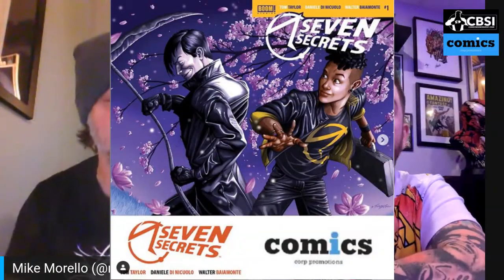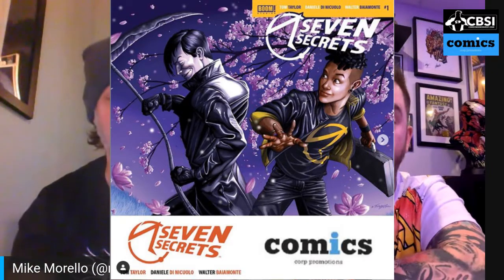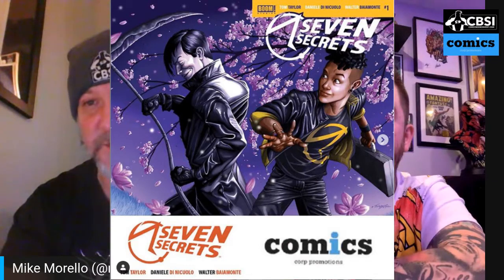I want to show everybody what it looks like right now. Here are the two covers on screen — on the right is the trade dress cover for Seven Secrets, and on the left is the virgin cover that connects to it. It just creates a beautiful piece of art. You can get it at Comics Core Promotions.